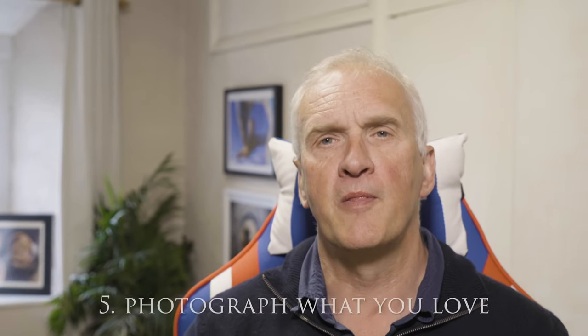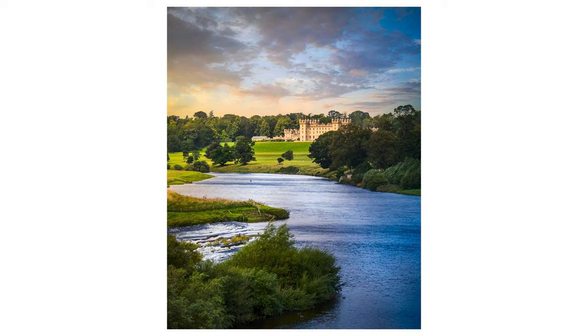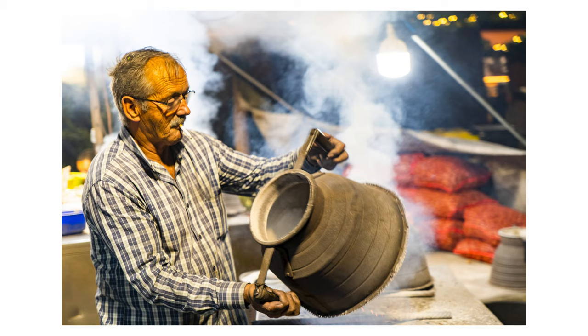Tip number five: photograph what you love. If you're not motivated and excited to go out and take photos, you're never going to take a brilliant shot. Start with doing things you love. It's good to challenge yourself — if you always shoot landscapes, try street portraits or architectural shots to mix it up — but you've got to enjoy what you're doing, because if you don't, that will come through in your photos and you won't make the extra effort to get that great shot.